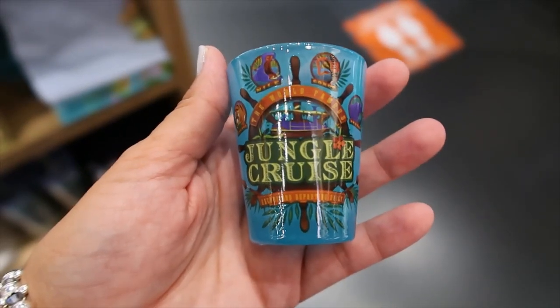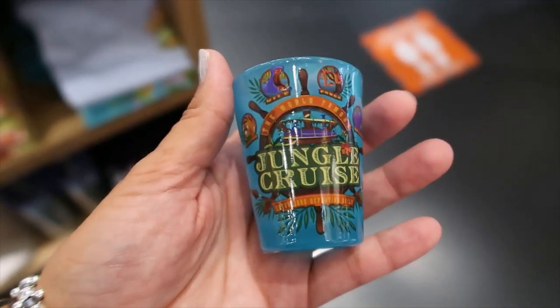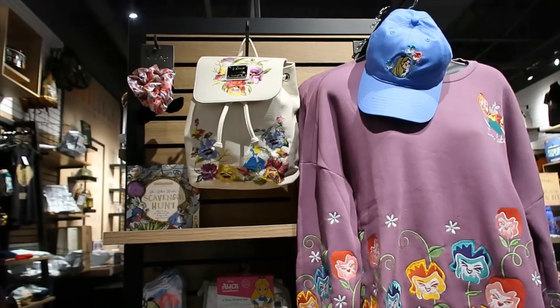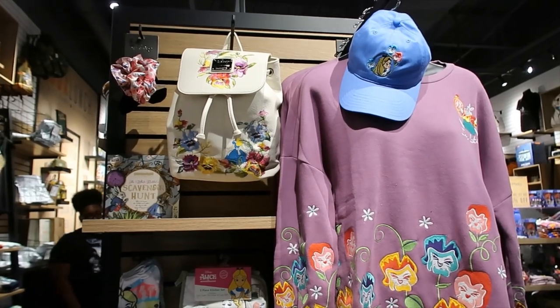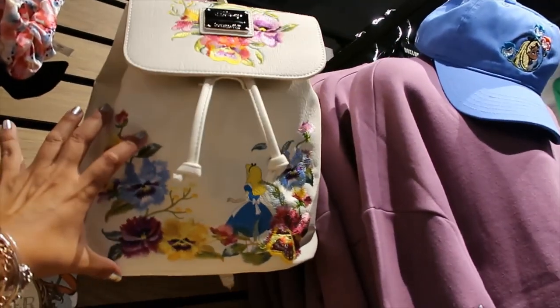The shot glass is $6.90 and it has the same design as that shirt on the front. Up here we have the Alice section — a Loungefly with a lot of flowers embroidered. Very nice — this one is $74.90.